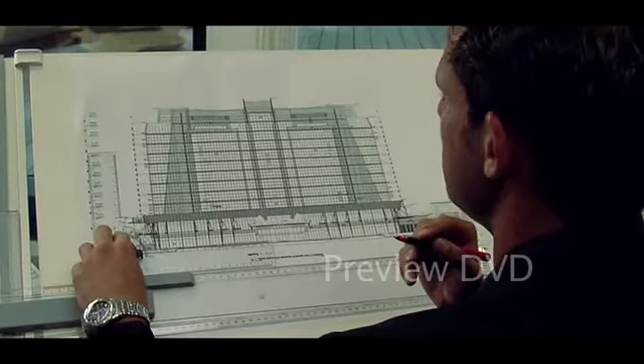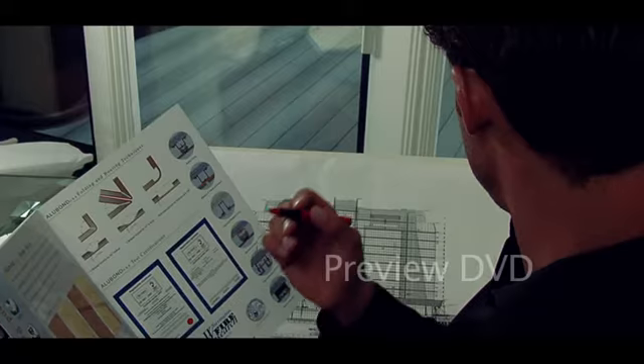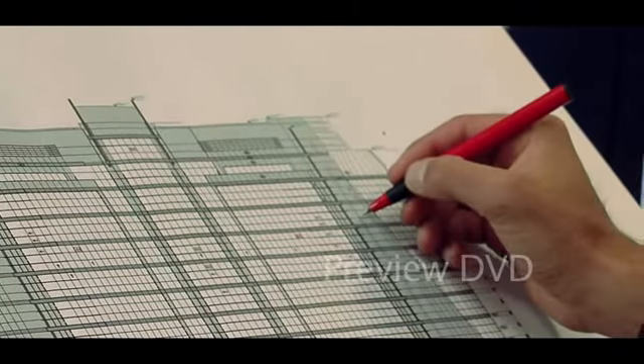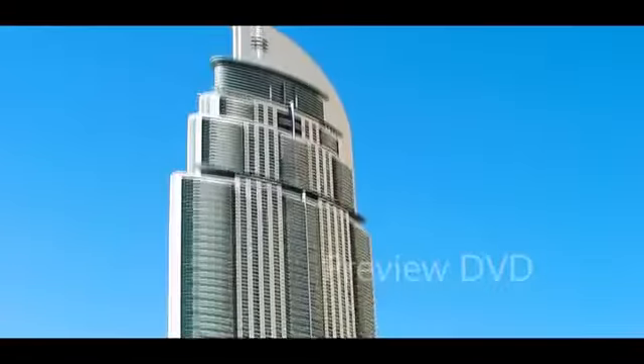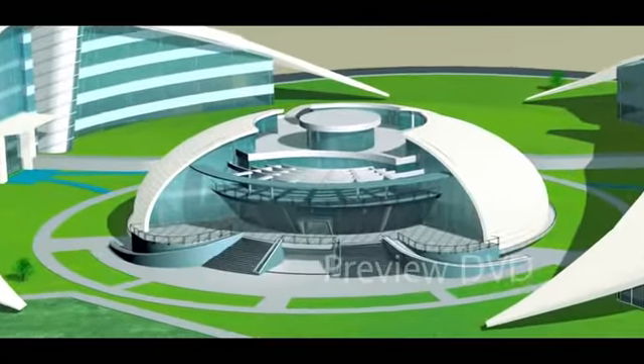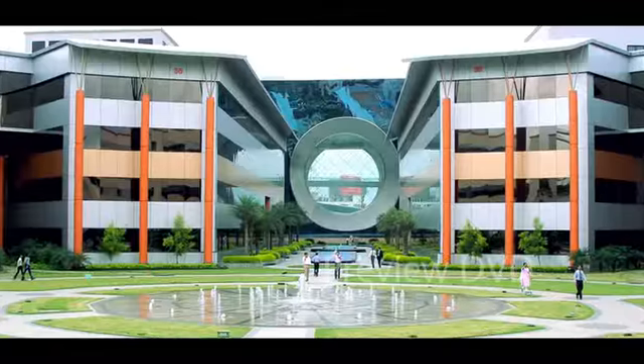Alubon composite panels can facilitate even the most complex architectural concepts. Its high strength to weight ratio allows limitless innovation and creativity to become a reality. When you make an architectural concept, Alubon offers the flexibility to match your creativity.